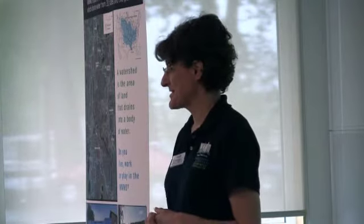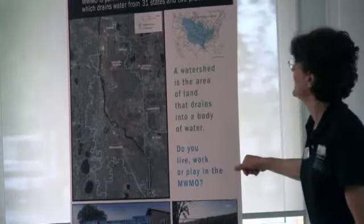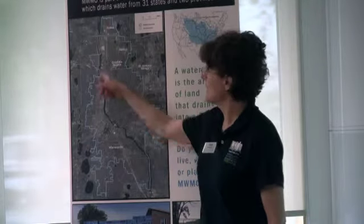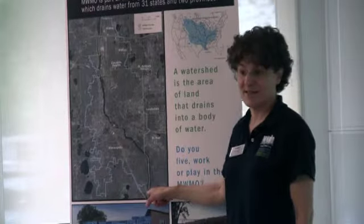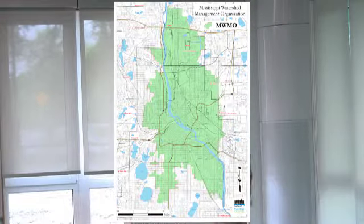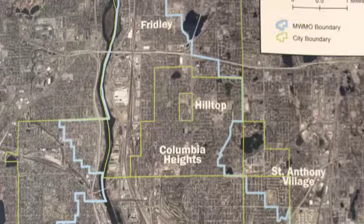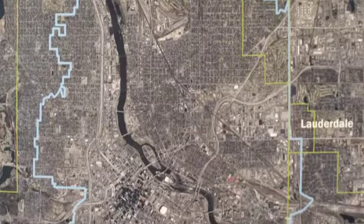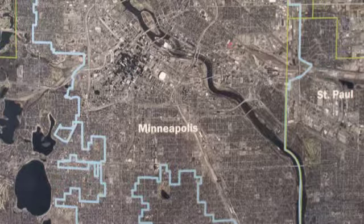A few words about the Mississippi Watershed Management Organization: we are a special unit of local government based on the receiving water body, which consists of 15 miles of the Mississippi River from Fridley down to the Ford Dam at 46th Avenue in Minneapolis. The water that drains from approximately 45 square miles into that section of the river defines our boundaries. We have seven member communities: parts of Fridley, Hilltop, Columbia Heights, St. Anthony Village, Lauderdale, about half of Minneapolis, and a little bit of St. Paul.